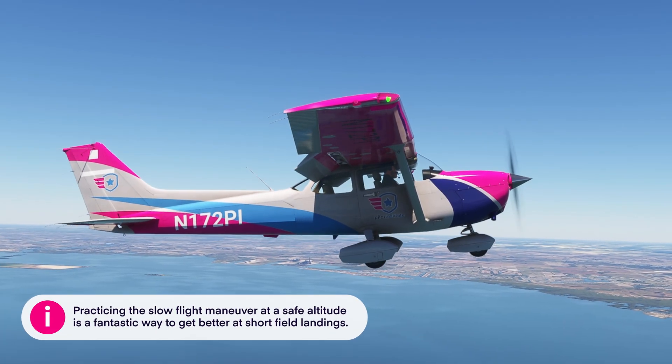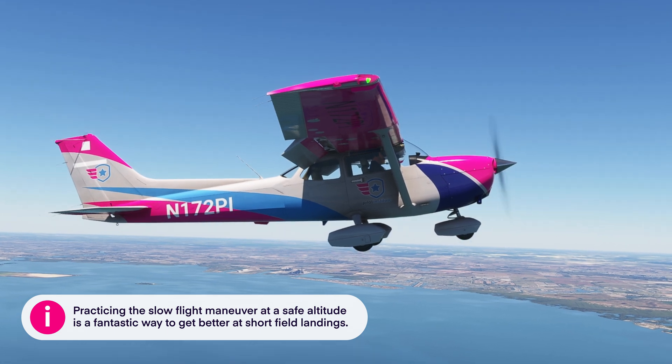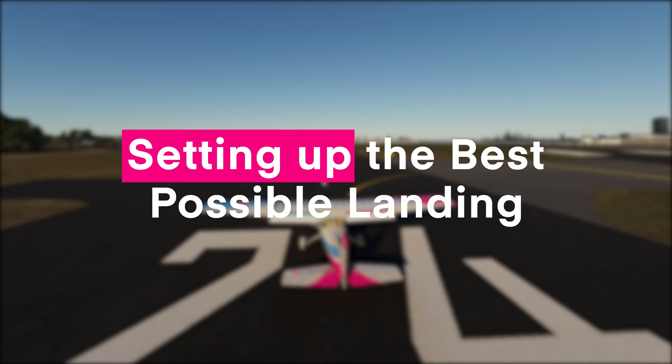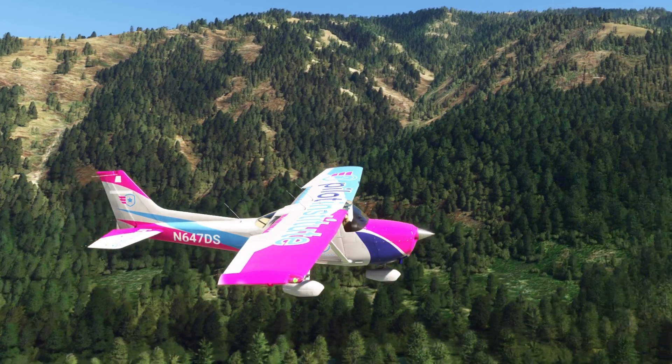Practicing the slow flight maneuver at a safe altitude is a fantastic way to get better at short-field landings. Now, how do you set yourself up to get the best possible landing? Well, there are two main considerations.